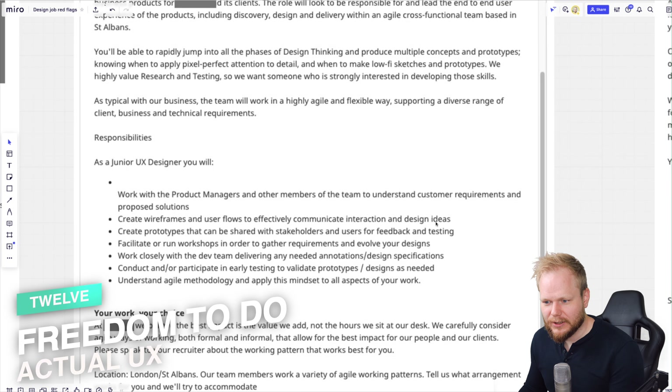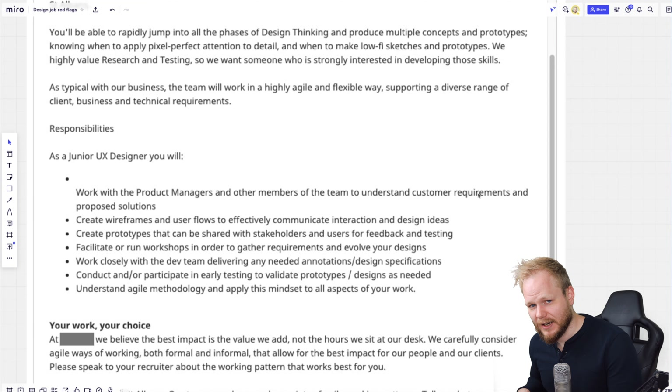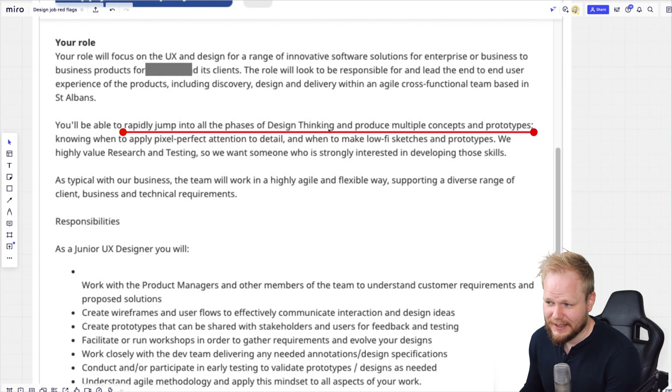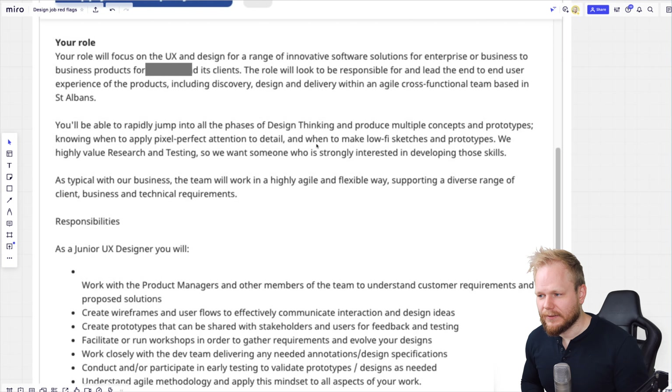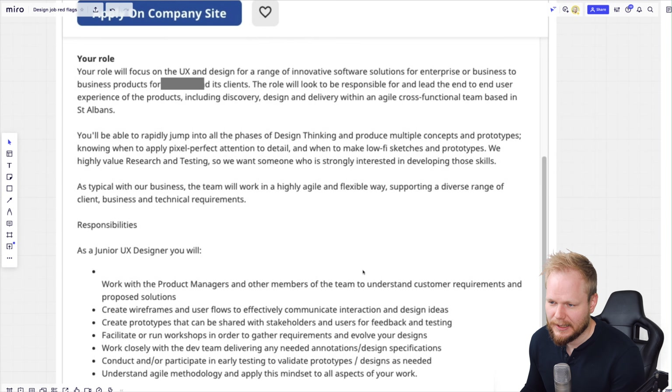The next red flag is super nitpicky but it triggered me: 'work with product managers and other members of the team to understand customer requirements and propose solutions.' Requirements specifically. This sounds like requirements are going to be handed to the designer to action — which is a business-driven or technology-driven approach, not user-centered design. It continues: 'use design thinking, produce multiple concepts and prototypes, apply pixel-perfect attention to detail.' Reading between the lines — take the requirement packet and go prototype. Where's the research? Someone else is probably doing it, and that to me immediately signals it's not UX.